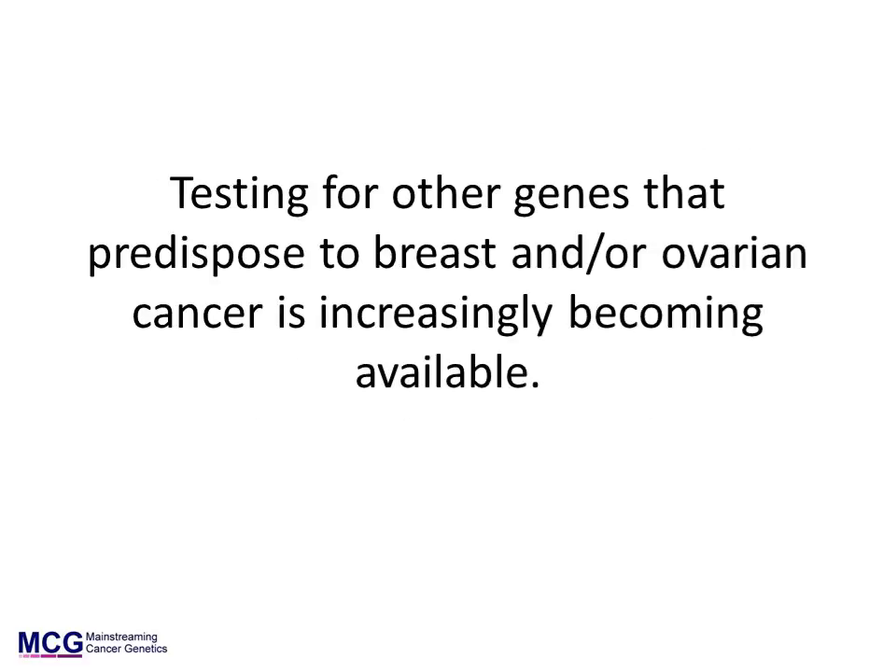Other genes that predispose to breast and/or ovarian cancer are also known and others will likely emerge. These mostly confer smaller risks of these cancers and make a much smaller contribution to the cancers. Modern DNA testing allows multiple genes to be tested at the same time, and testing of these other genes is becoming increasingly available and will be routine within a few years.